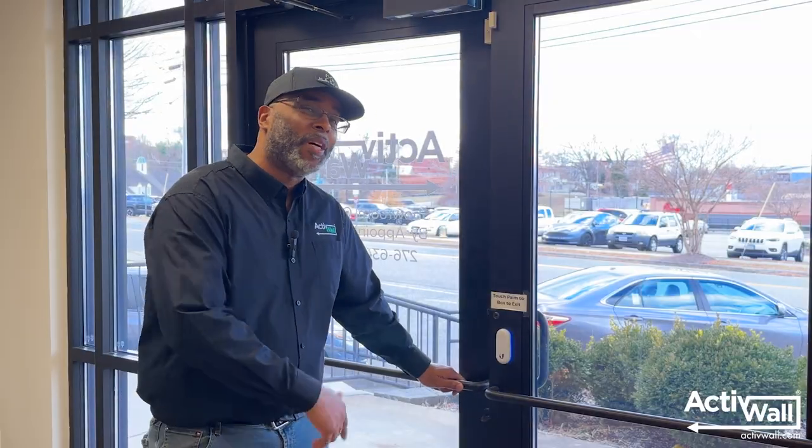That's where our optional Active Wall Kickstand comes in. And to demonstrate this add-on feature, we're going to take you over to our friends at Merge Window and Doors in Mansfield, Texas. Come on, let's go.